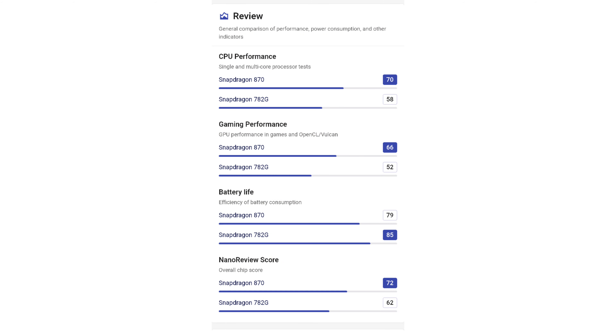For benchmarks, it handles BGMI at 60FPS and heavy tasking well. At a budget of around 30,000, if you need the best, Dimensity 9000 in OnePlus Nord 3 and Snapdragon 8 Gen 1 in iQ Neo 7 Pro are options. For the best value gaming, compared to the previous generation iQ Neo 6 and Poco F4 with Snapdragon 870, this processor also supports BGMI at 90FPS.